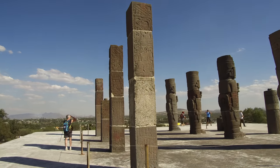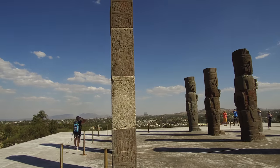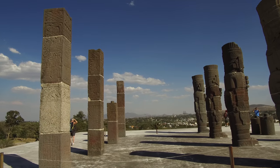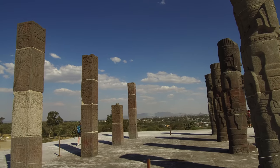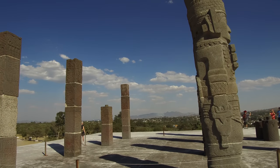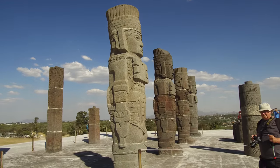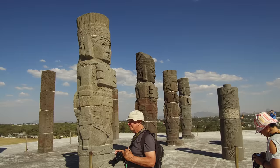We also explored Tula, where the so-called Atlantean stone figures are located. Were these depictions of ancient aliens or astronauts, or is there a much more pragmatic and realistic explanation for who made them and why and what they depict?